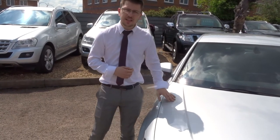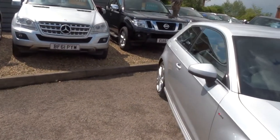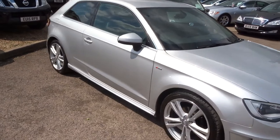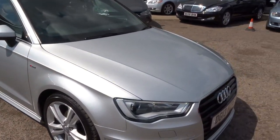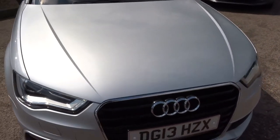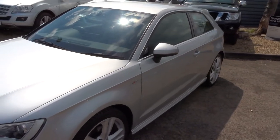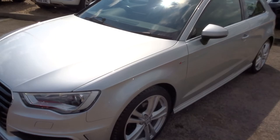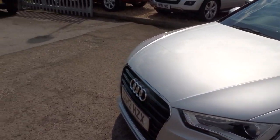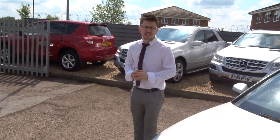If you're looking for finance, we can help you with that — we've got very competitive rates. If you've got a part exchange we can help you with that as well. I'm sure you'd agree that this is an absolutely fantastic looking car: the alloy wheels, the S line, and the fact that it's a three door as well.